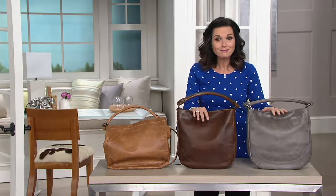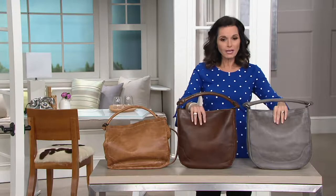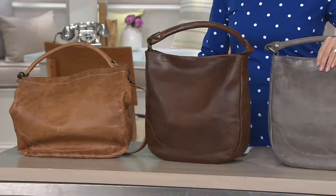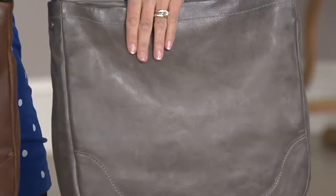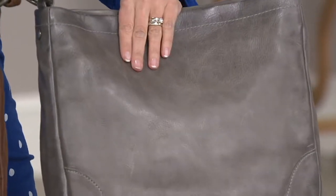This is Genuine Frye. It is called the Melissa — it is a hobo handbag. I'll give you the color choices. I'll start down here in the gray. This one we're calling Ice. I think it would have to be Ice. It's like a gray color here.